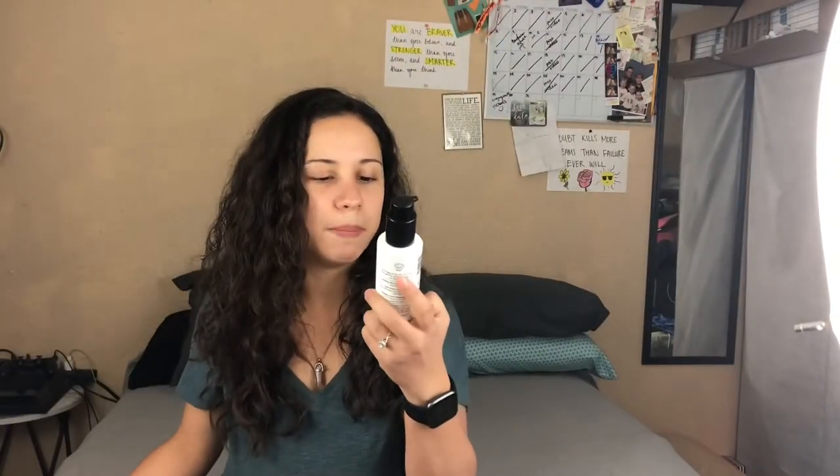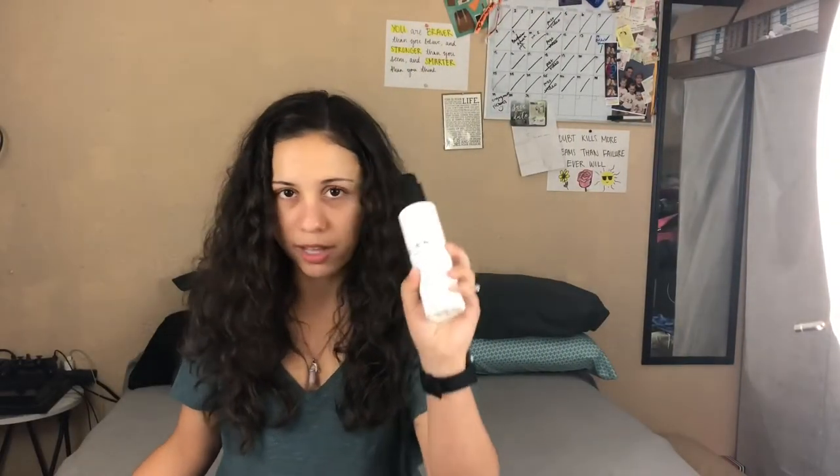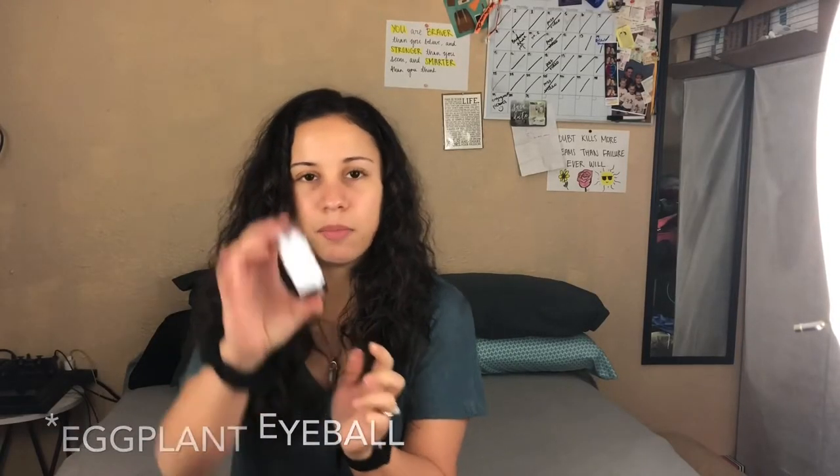The Clean Beauty Rose Hip Jelly Face Cleanser, which is awesome — I love this stuff. I also have the Clean Beauty Coconut Water Hibiscus Face Wipes, which are really good for taking off your makeup. And I've been using the Cooling Eggplant Eye Balm.